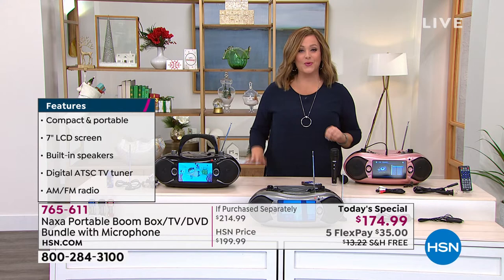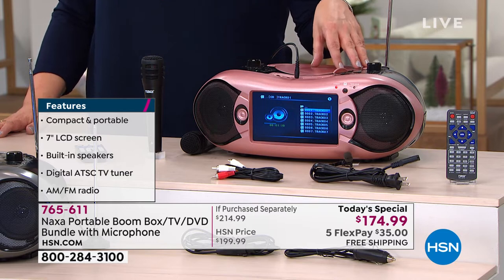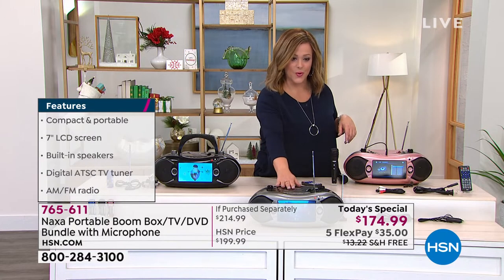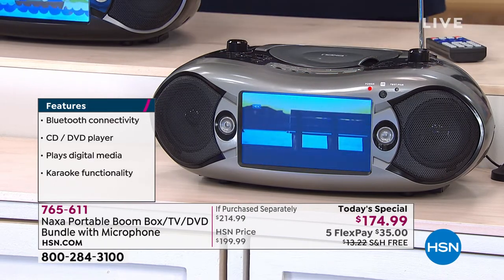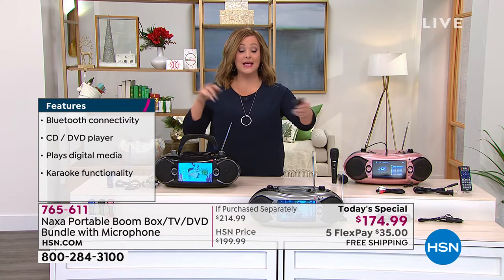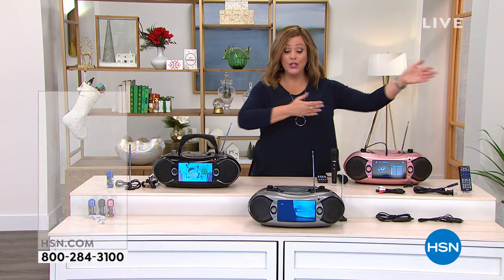We've got last call on the most popular color we've had all day — this is the rose gold. Final 350, might sell out right here, right now. The other exclusive color you won't find anywhere else is silver, and then we also have it in black. You get a remote control, so you can pop your Naxa on the kitchen counter and sit in your favorite armchair and control it however you'd like. If you always wanted a TV in the bathroom or by the pool, now you've got one. It does it all at today's lowest price ever.